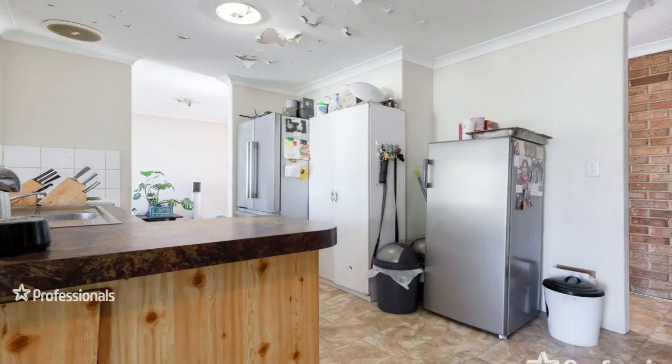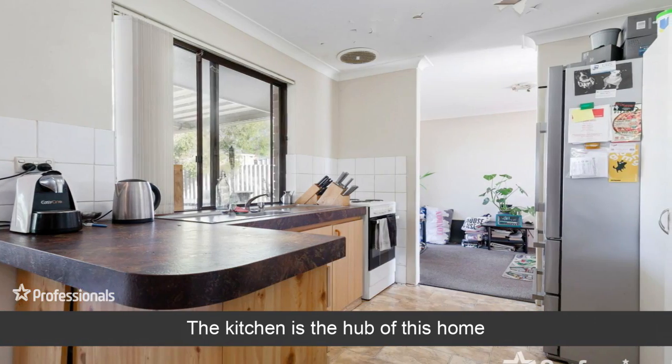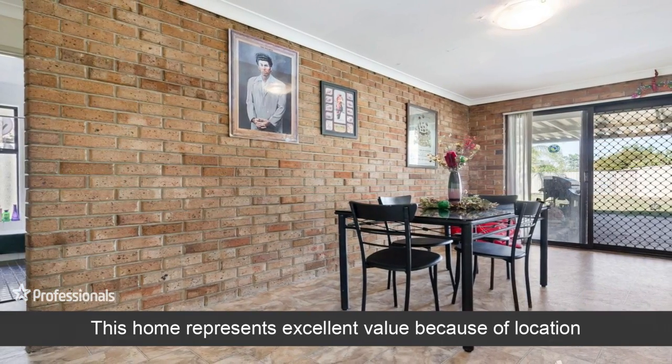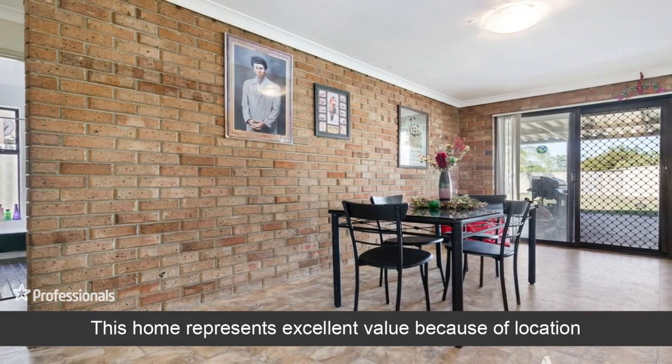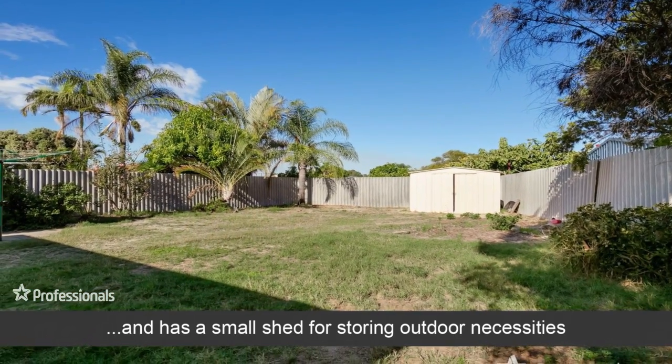The kitchen is the hub of this home. This home represents excellent value because of its location, and has a small shed for storing outdoor necessities.